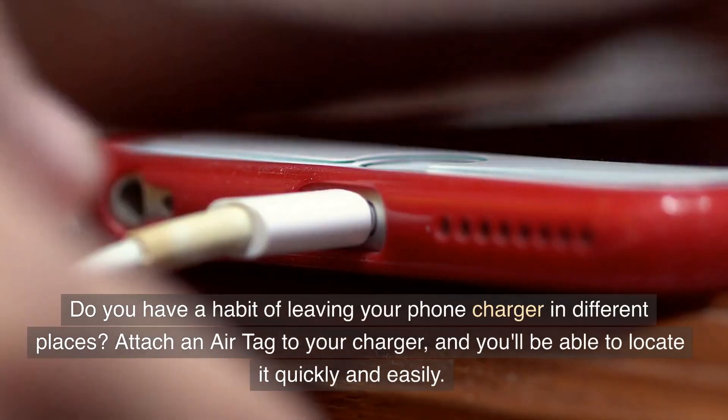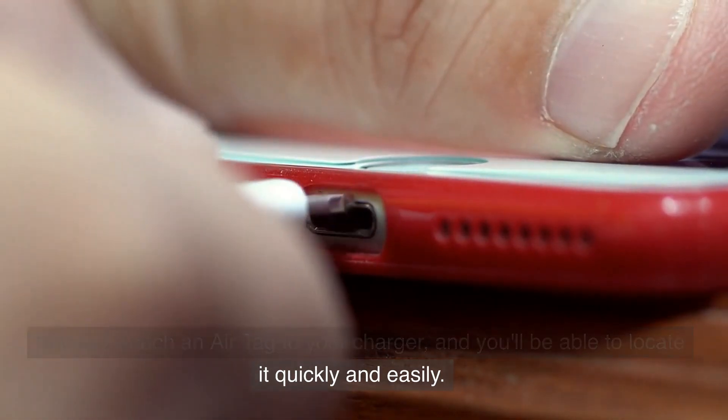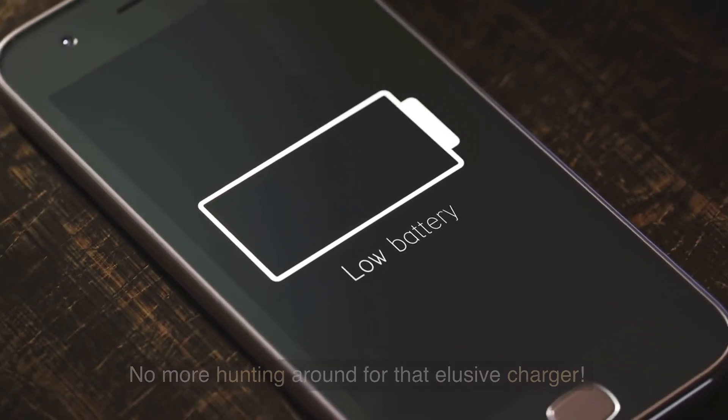Do you have a habit of leaving your phone charger in different places? Attach an AirTag to your charger, and you'll be able to locate it quickly and easily. No more hunting around for that elusive charger.